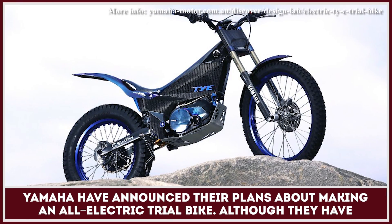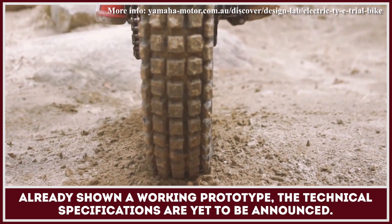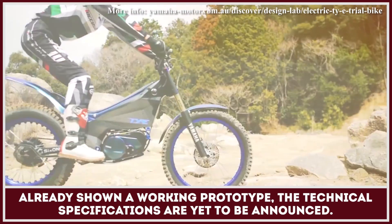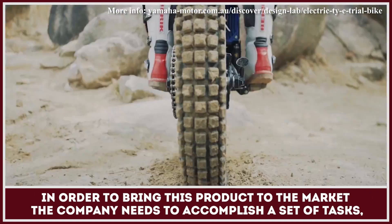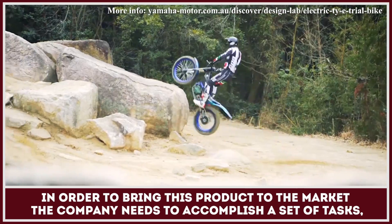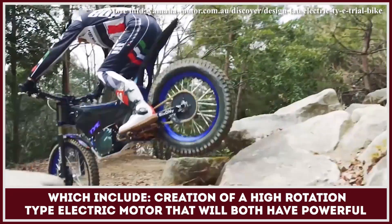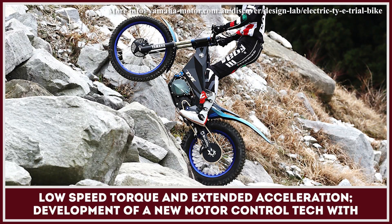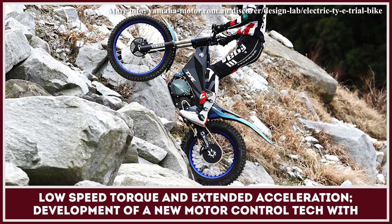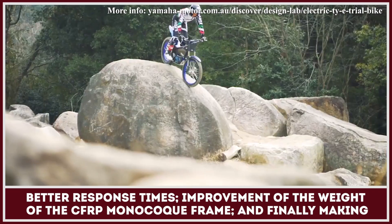Yamaha have announced their plans about making an all-electric trail bike, and have already shown a working prototype. The major technical specifications are yet to be announced. In order to bring this product to the market, the manufacturer needs to accomplish a set of tasks, which include creation of a high-rotation type electric motor that will both have powerful low-speed torque and extended acceleration, and development of a new motor control technology with better response times.